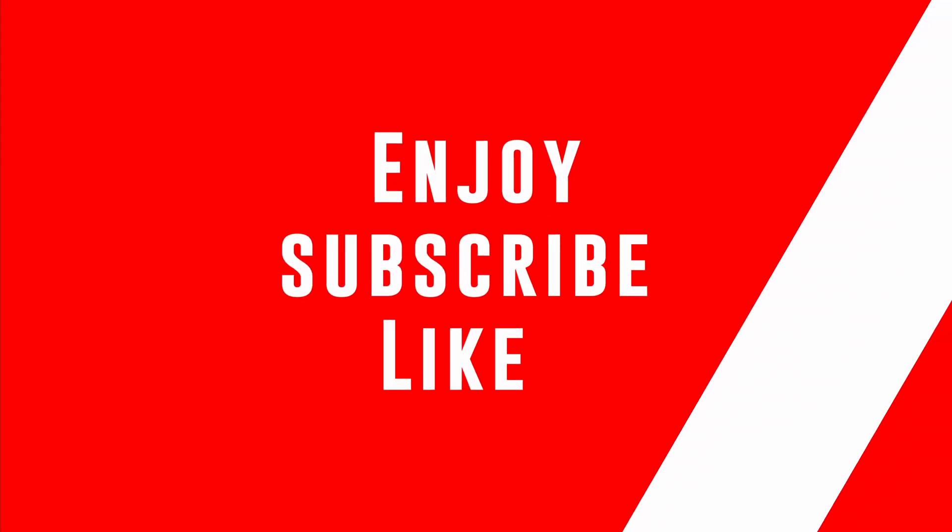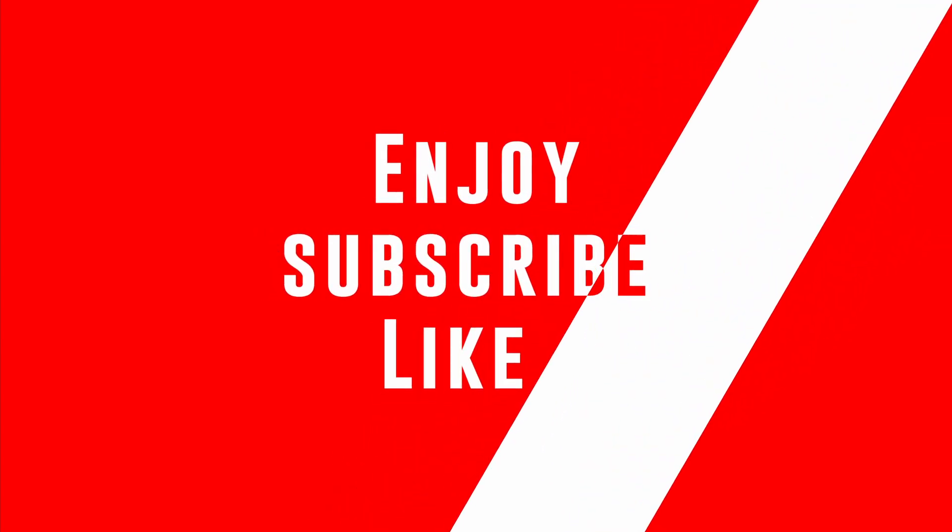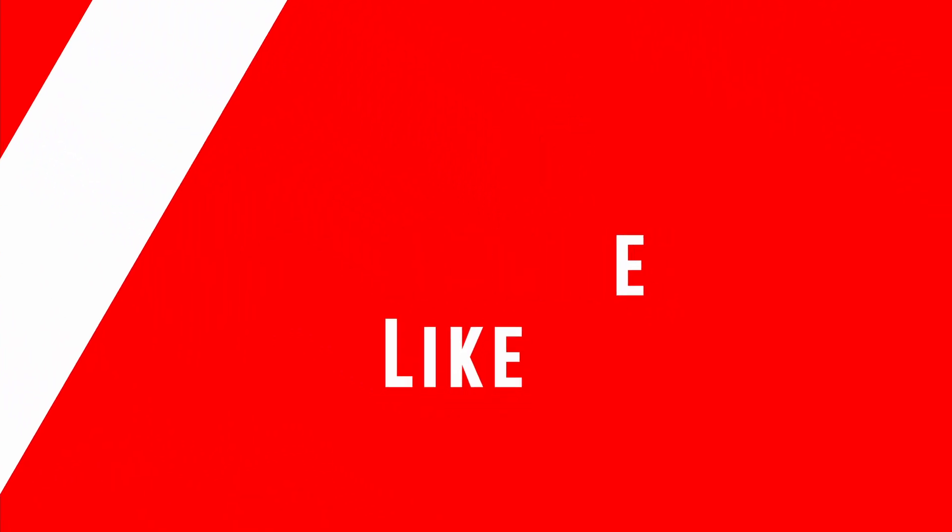Enjoy the video. Don't forget to like and subscribe if you haven't already, and leave a comment with what you would like to see next below.